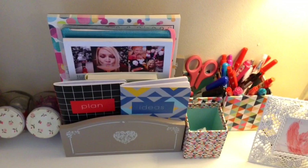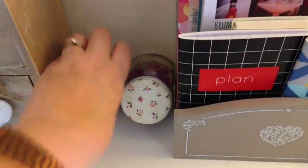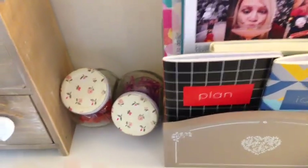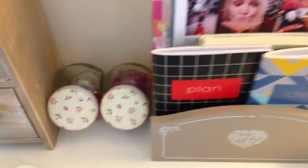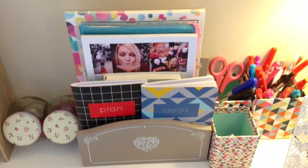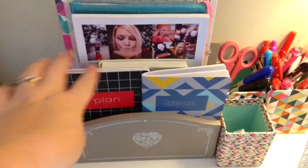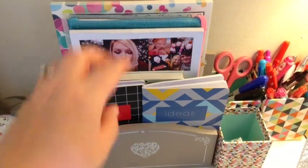Down here we've got some pen pots that are from Ikea. We've got some little glass pots with lather pins in that were from Sainsbury's and they were like 50p or something — they're amazing. Then here we have some notepads. You will see notepads feature quite heavily on my desk. We've got plan ideas if you want to jot anything down.